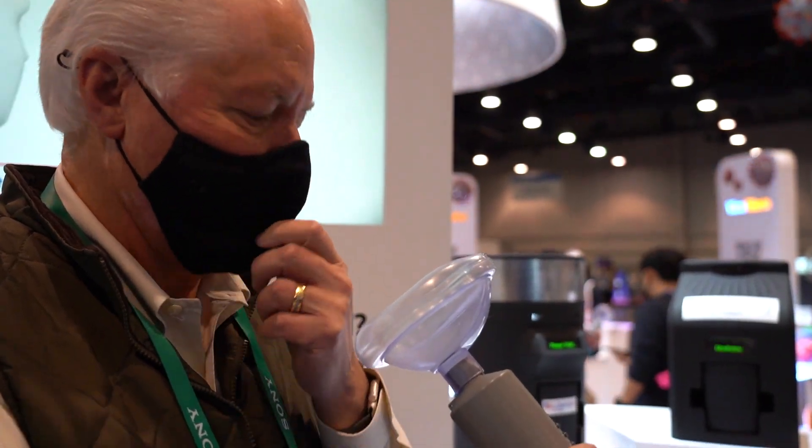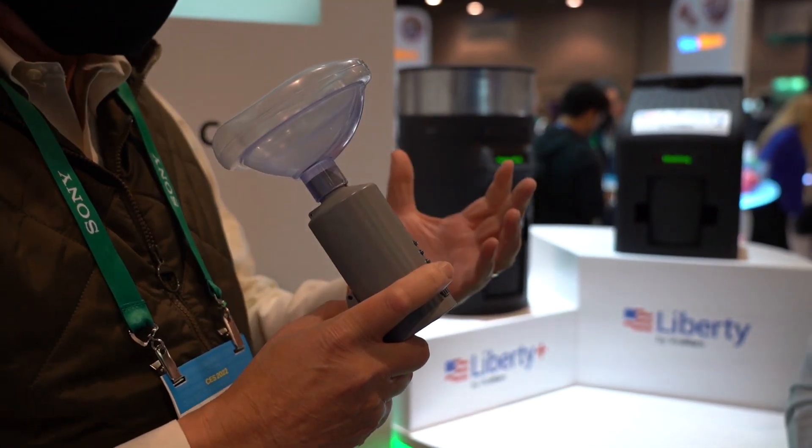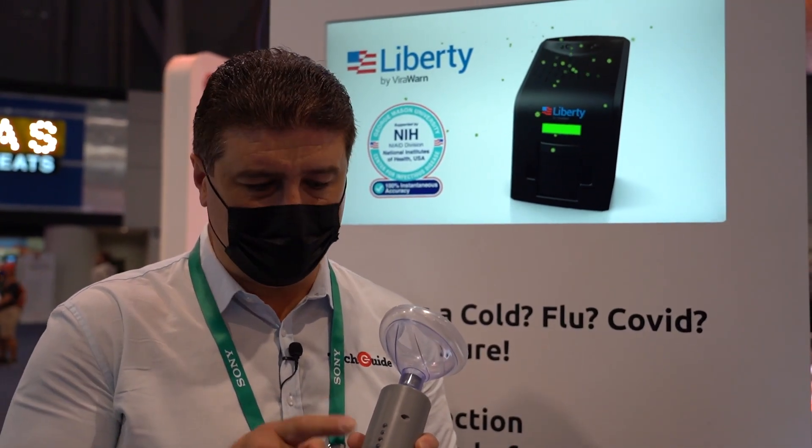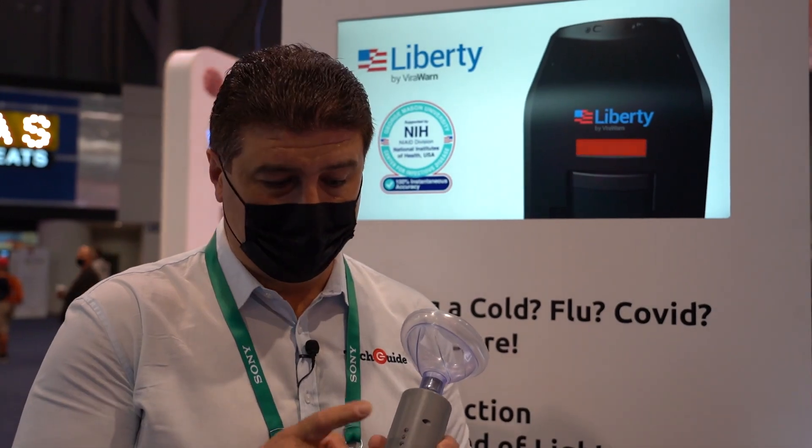You can actually breathe into the device and it'll tell you within seconds whether you have COVID. There's a little light here — if it goes red, COVID; amber, you've got the flu; green, you're fine.